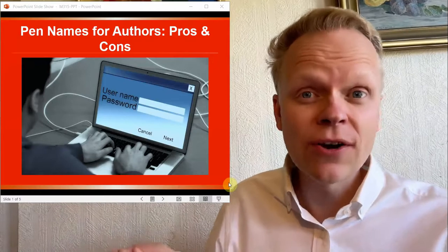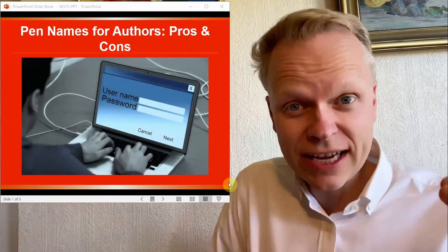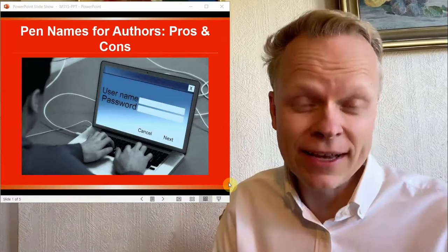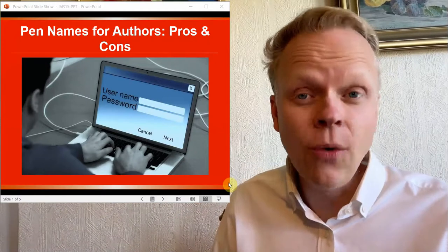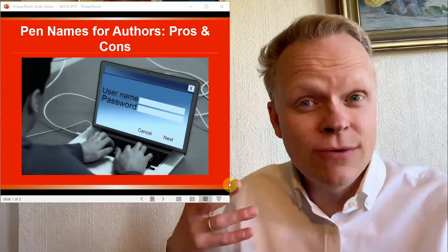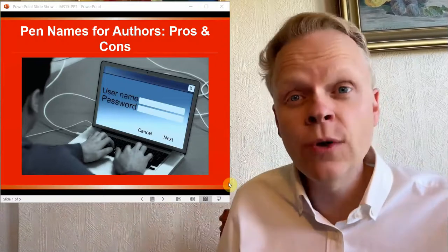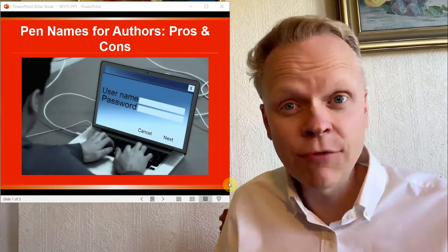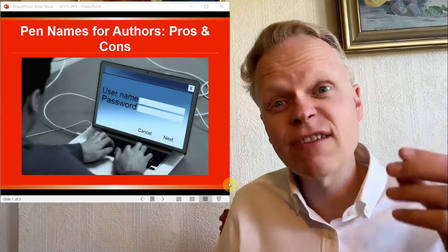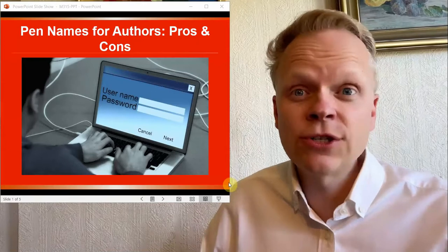Perhaps you are an author who has got your first book, but now you're trying to decide: do you use your own name on your book? Or instead, do you use a pen name — a name that you've chosen so that people maybe wouldn't be able to identify this book with you personally? Or maybe you've written several books and are looking at using pen names on a next set of books.